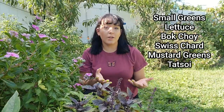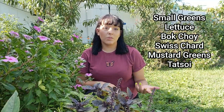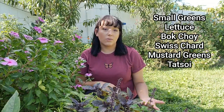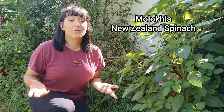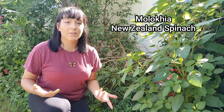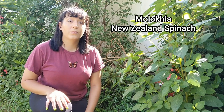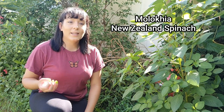The next category includes smaller greens like lettuce, bok choy, Swiss chard, mustard greens, and tatsoi. If it's over 85°F outside, it's too hot to sow these outdoors — they get stunted in high heat. I recommend starting them in 72-cell seed trays indoors; they'll be ready to transplant in about four weeks, landing you in October when temperatures are significantly cooler. Alternatively, just wait until October to direct sow. For heat-tolerant greens you can plant right now, try molokhia and New Zealand spinach — close substitutes for spinach or lettuce with great flavor.